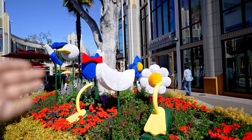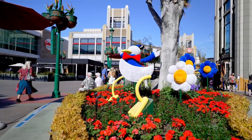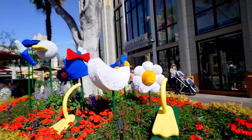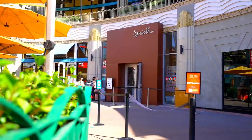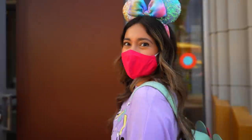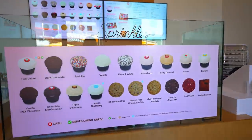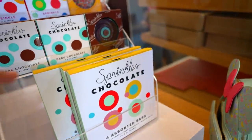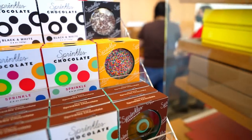These are the new summer decorations here at Downtown Disney — look at this, it's Donald Duck! You have to be on this side to see him. So happy Sprinkles is finally open! Here's what they have right now — look at that! I'm kind of eyeing that sprinkled one right there, I think I'm going to get it.